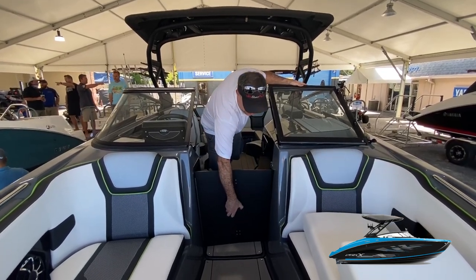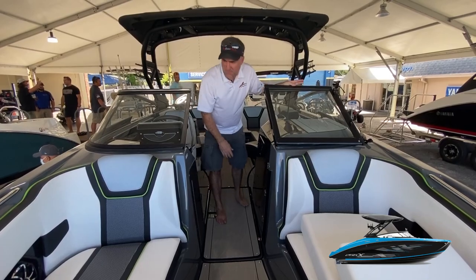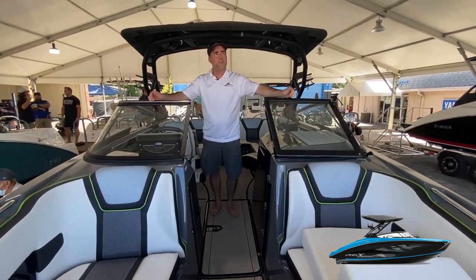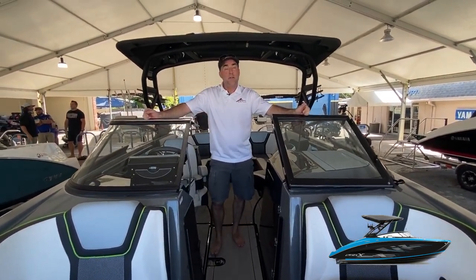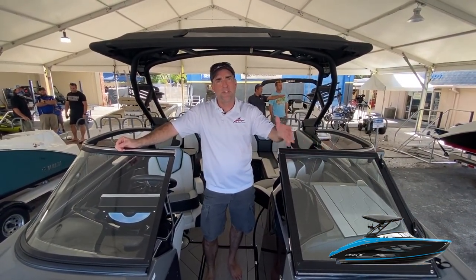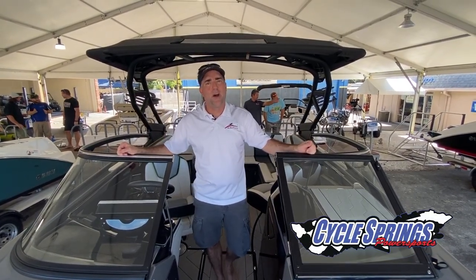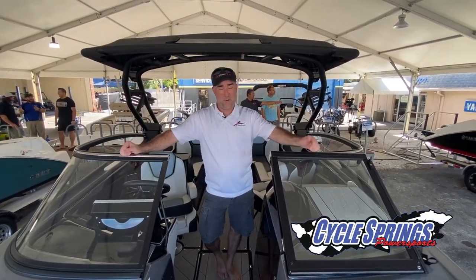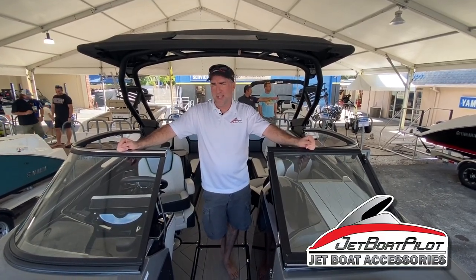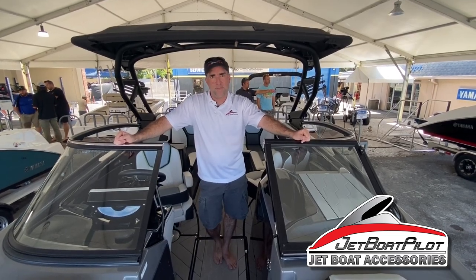That rounds out the cockpit area of the new 255 XD. Most of these basic features you'll also find on the 252 and 250 models, with lots of additional upgrades on the 255 XD. For more information about Yamaha's new 25-foot product line, visit yamahaboats.com. You can also visit us at CygesspringsOnline.com, or contact us at jetboatpilot.com — we'd be glad to answer any questions. Thanks for watching, hope it was helpful, have a great day!